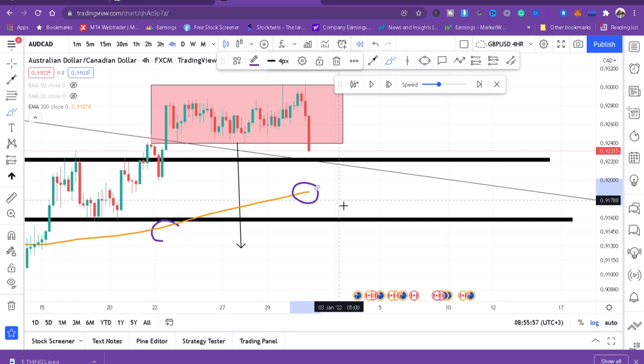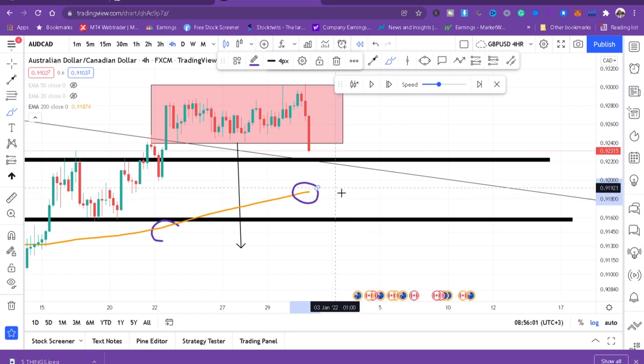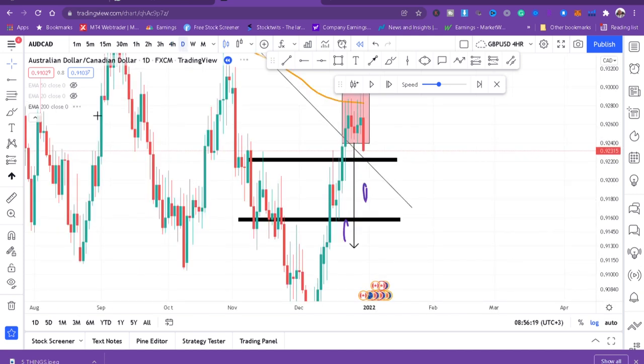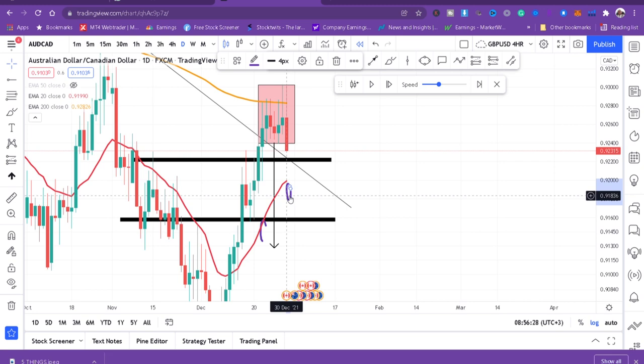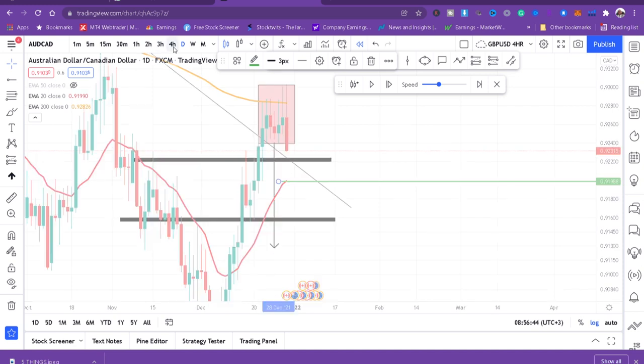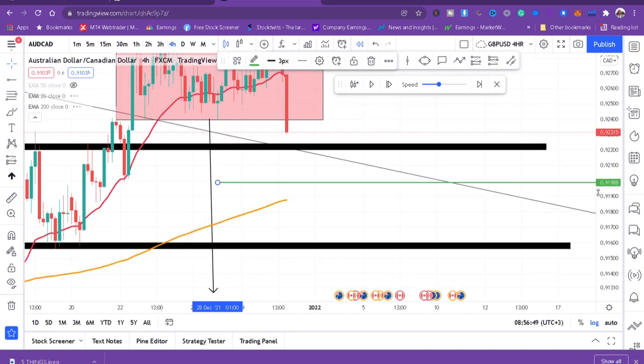Now, where is my take profit? If you want to enter this trade, you need to know your take profit. I will put the 20 EMA on daily because daily is what is guiding me to enter this trade. The 20 EMA is both my entry signal and my take profit signal. My take profit is at 91.98. I'll mark that level, then go to the four-hour chart — that's where I believe the market is headed.